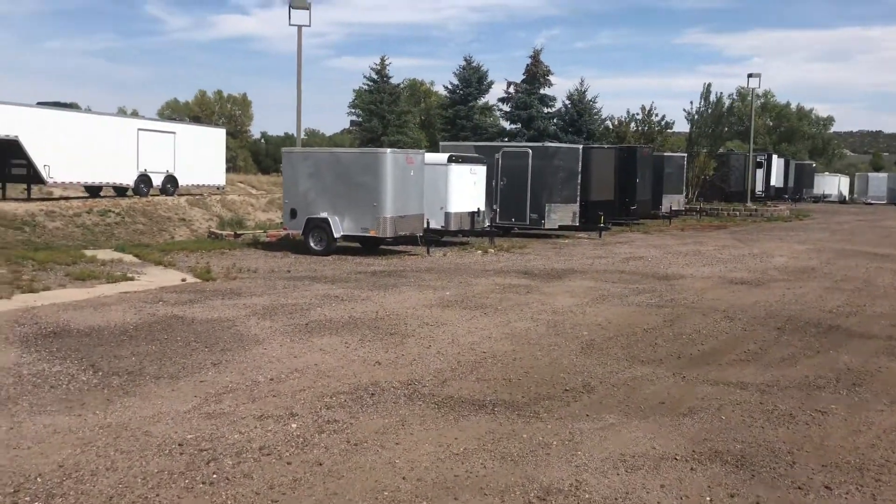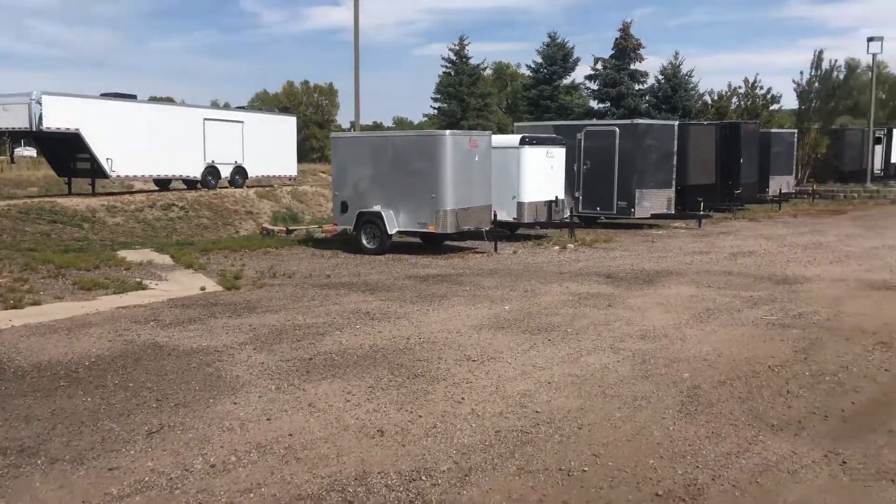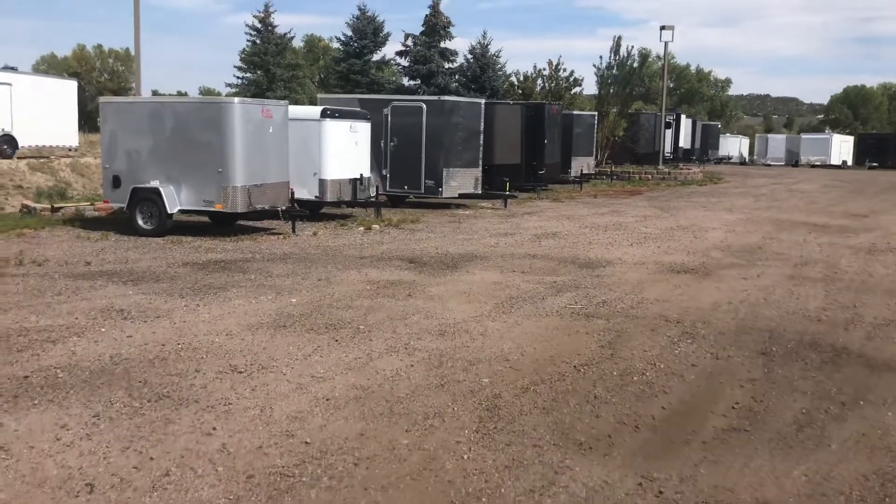We do have a few goosenecks on the ground and in stock. I believe we have a 32 and a couple of 36s, so if you guys are in need of a gooseneck, come down and see us.